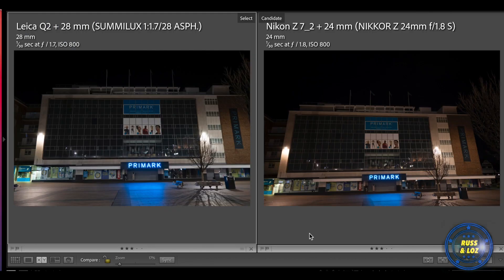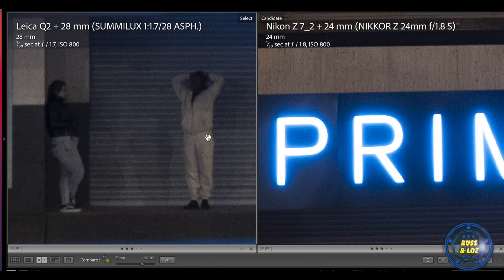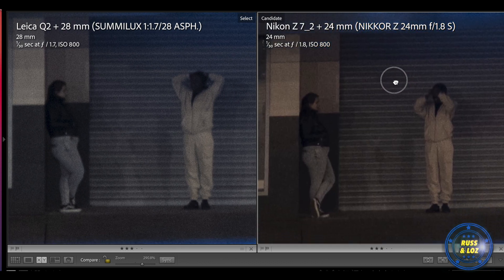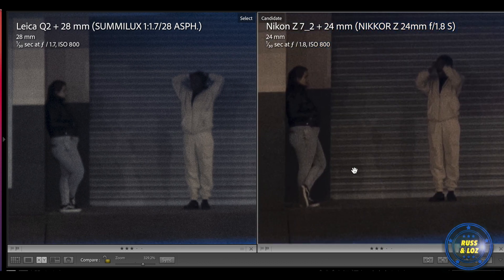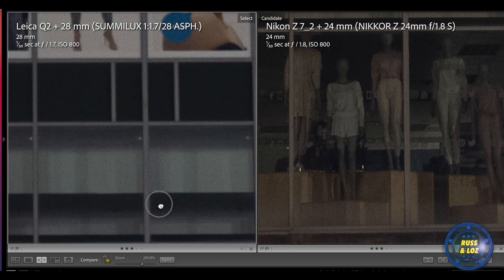Here's the Primark building in the square. There are some people down here — let's have a look. I've cropped in a bit more with the Nikon. You can see the Nikon is a lot sharper in the shadows, as we found in the other pictures. Again the Nikon is much sharper here — you can see the reflections and the details in the dress. It's just not there on the Leica.